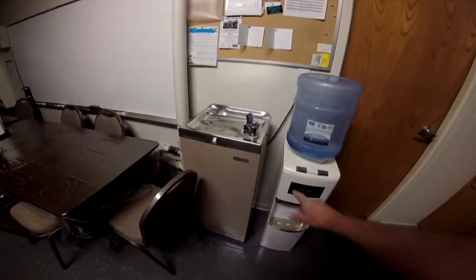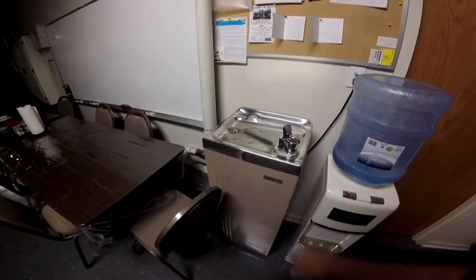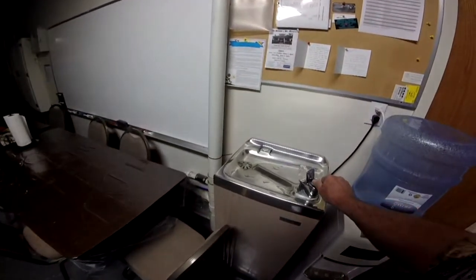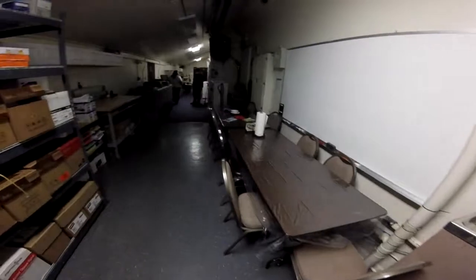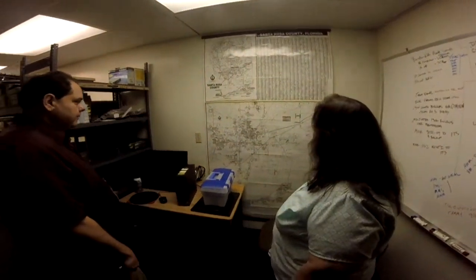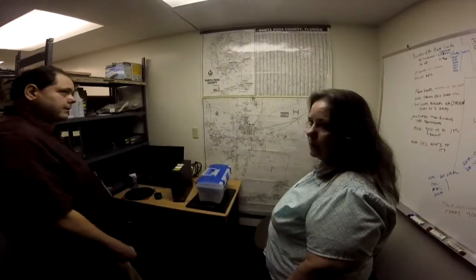This is the break room and there's more stuff in here. Haven't seen one of these type of water fountains in years — still there, still works. There's all their copy equipment. This is his old work area until they got his office ready over there.